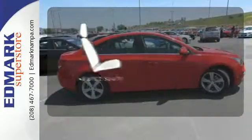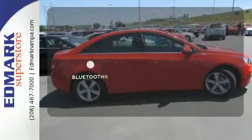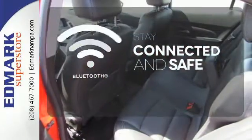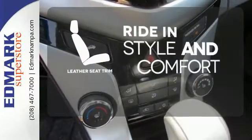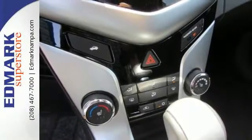Wrap yourself in the comfort of heated seats. Bluetooth wireless technology keeps you in command and in touch. Ride in style and comfort with leather seat trim. This Cruze is the edge you've been looking for.